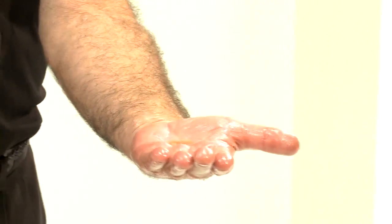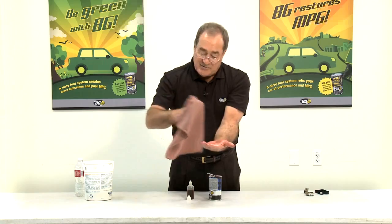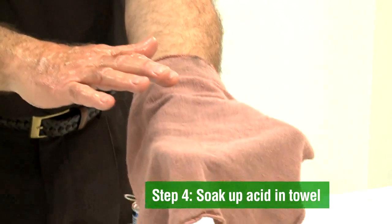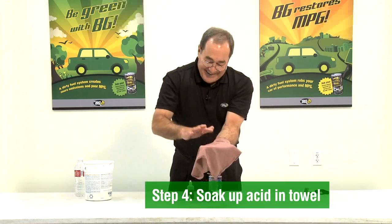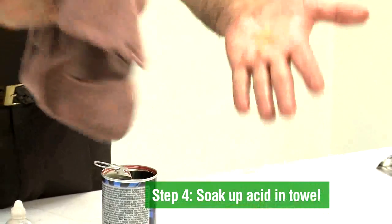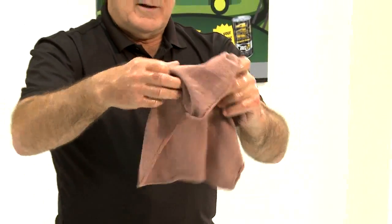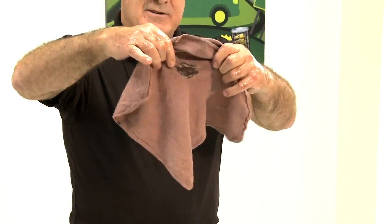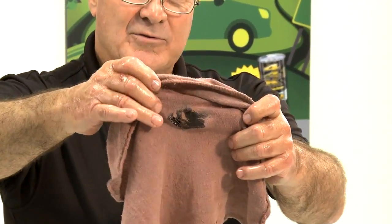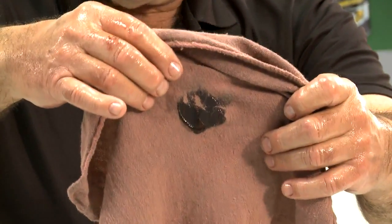People don't believe that this is acid — let me do a quick demonstration. I'm not David Copperfield or Chris Angel, but we do this: I soak it up quickly and rub it off. As you can see, the acid starts to react on the rag pretty quickly and burns a hole straight through it. It's nasty stuff. It's strong stuff.